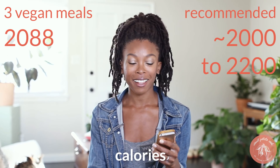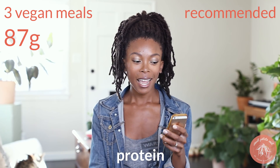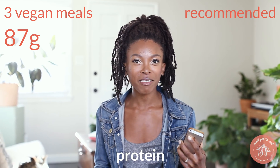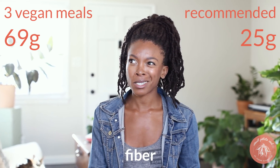So for all those meals — the three meals plus snacks — my calories came up to 2,088 calories. Check this out for the protein: 87 grams of protein. No protein powders, no protein bars, just wholesome foods. 87 grams of protein, and the recommended daily value for somebody with my activity level, my size, my age, and gender is 49 grams. And for fiber, which is also extremely important — I think more important — I got 69 grams and the recommended daily value is only 25.